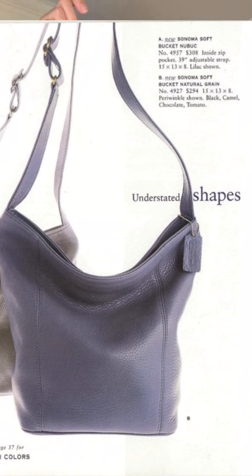Natural grain is specific to it because a different style number of the same bag exists in new book, which is that soft, pebbly, velvety leather.